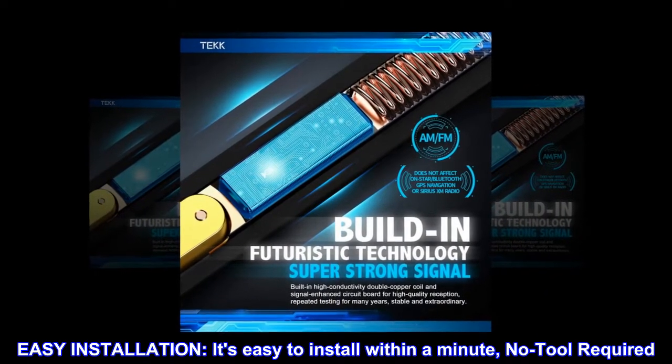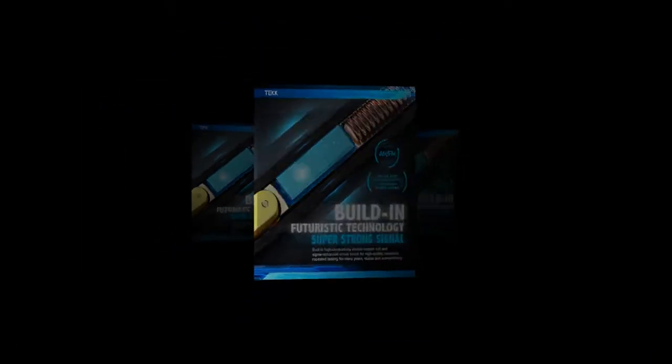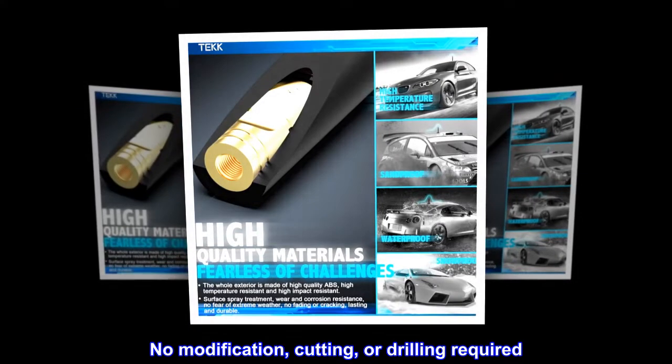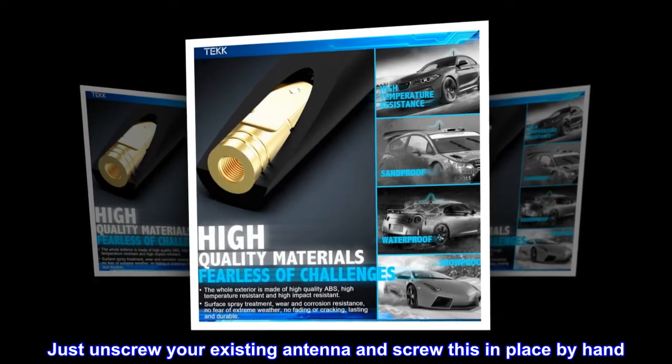Easy installation. It's easy to install within a minute, no tool required. No modification, cutting, or drilling required. Just unscrew your existing antenna and screw this in place by hand.